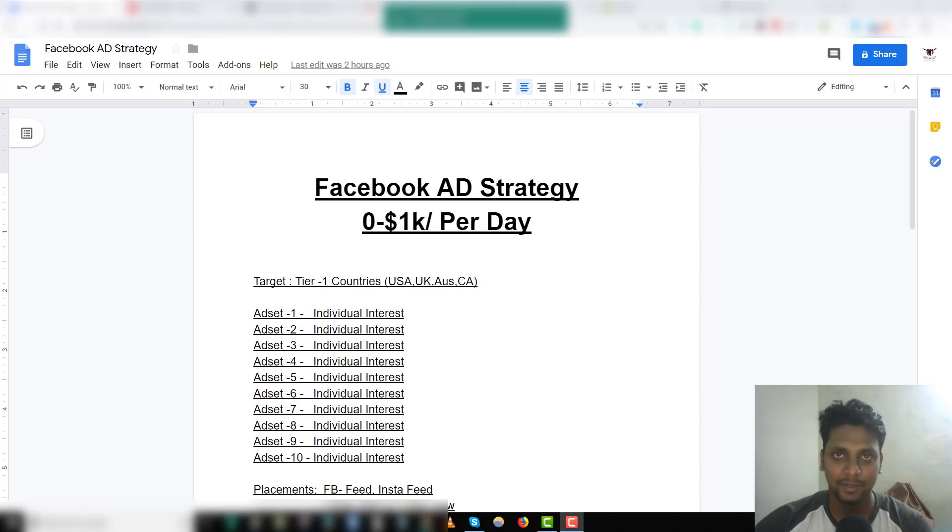Hey guys, welcome back to my channel. In this video I'm going to show you guys the exact step-by-step process to take your store from zero dollars to one thousand dollars a day on Shopify dropshipping.